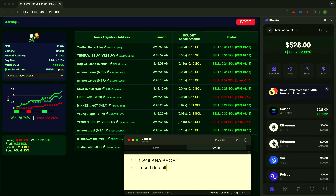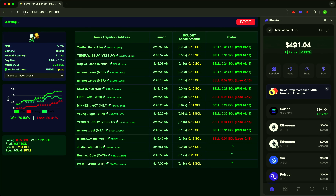10,000 users already rely on SniperBot every day. People around the world are growing their capital without wasting time on routine. Security? The code is open source. Only you have access to your funds. Every action is encrypted and fully under your control.